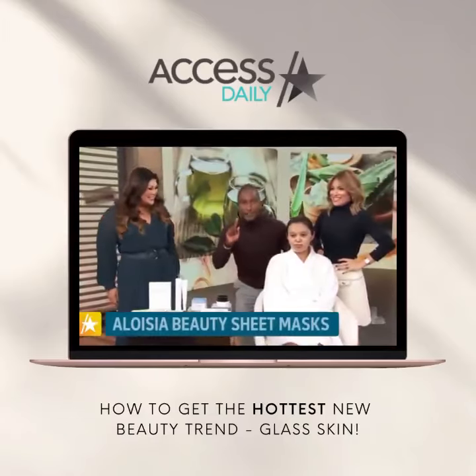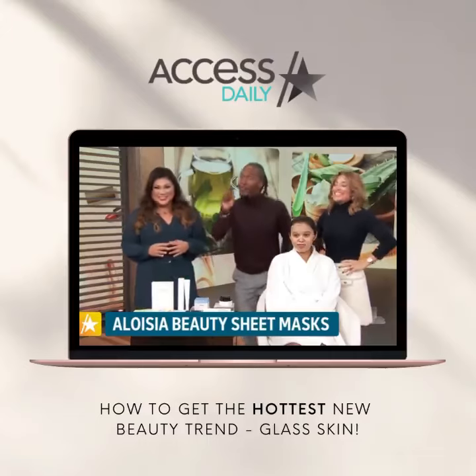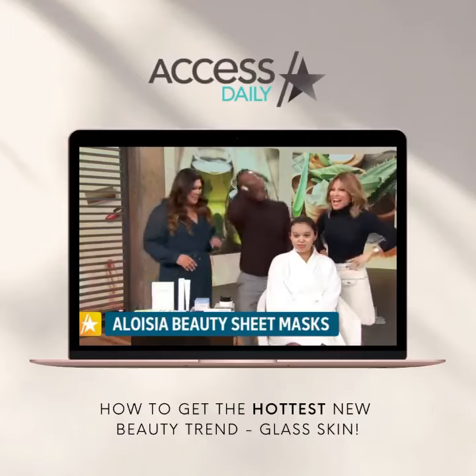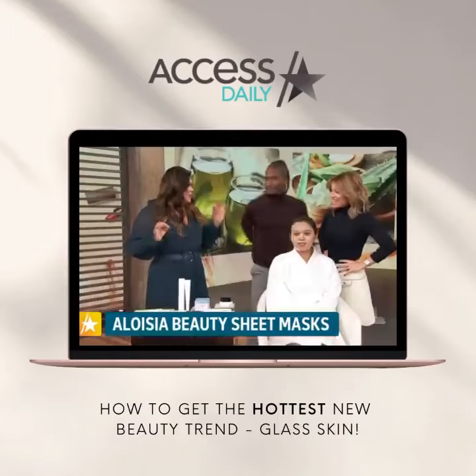Did we just find out the Mario Lopez secret? It's the sheet mask! You put this on for 15 to 20 minutes, you have a self-care moment, and you look better than ever.